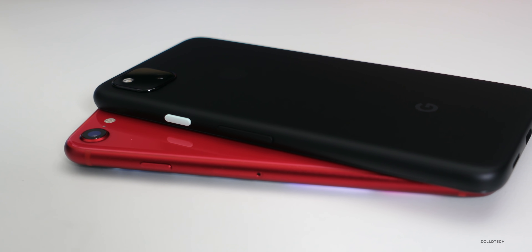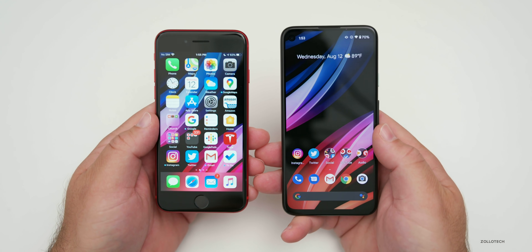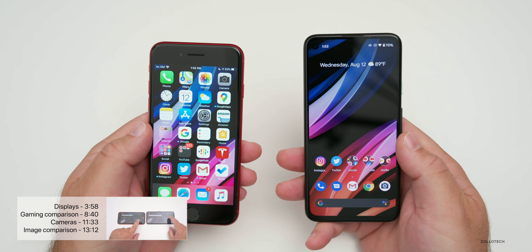At this point, you've probably already determined that using iOS or Android is fine with you, but you're looking for the best value and what will work best for you. If you want to jump to any specific section of this video, check the time codes in the description below.